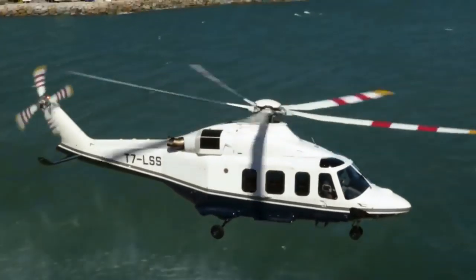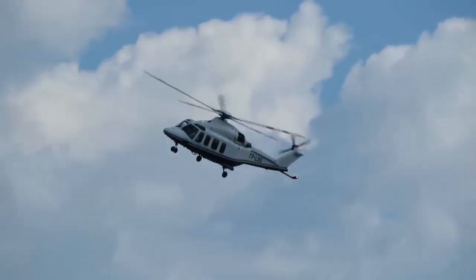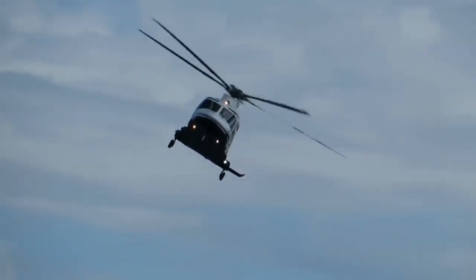Since this helicopter was originally designed by Bell and Augusta Helicopters, it was called Augusta Bell. The main users of this helicopter are the Irish Air Corps, the UAE Air Force, the Qatar Air Force, and the CHC Helicopter Corporation.